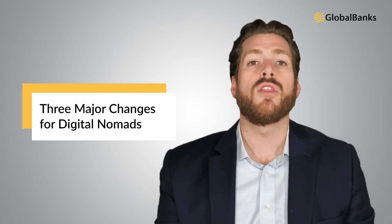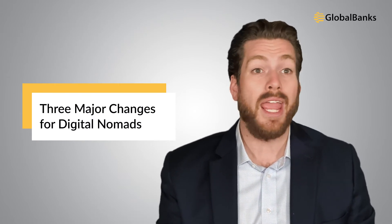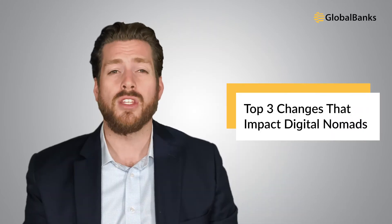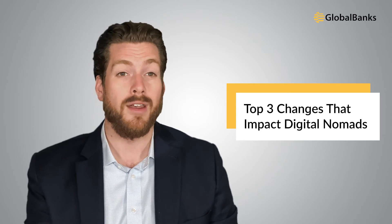Now let's take a look at the three most important catalysts that will negatively impact and shape banking for digital nomads in the future. As shared in our recent 2021 edition of the Ultimate Guide to International Banking, there are some radically important changes coming that will impact banking for everyone, but these changes will have an outsized impact on banking for digital nomads — a few existing difficulties will become much more pressing, widespread, and difficult to overcome.